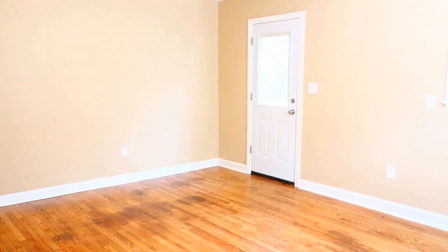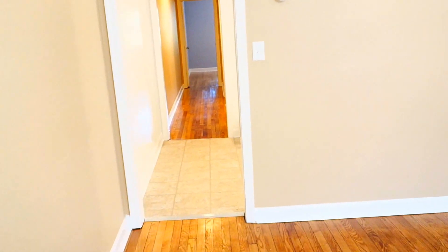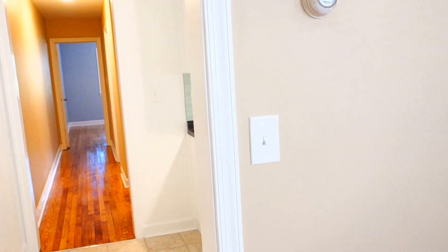Looking back from inside the closet, this is the living room with the entrance. We're going to walk towards the kitchen. By the way, this is the thermostat for controlling heat, so you can control your heat independently from the rest of the building — you have direct control over your heat.